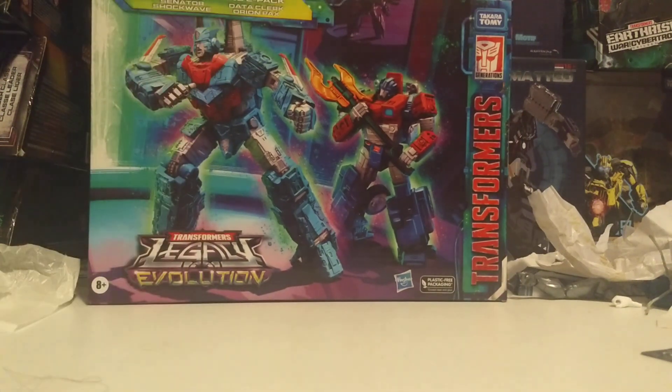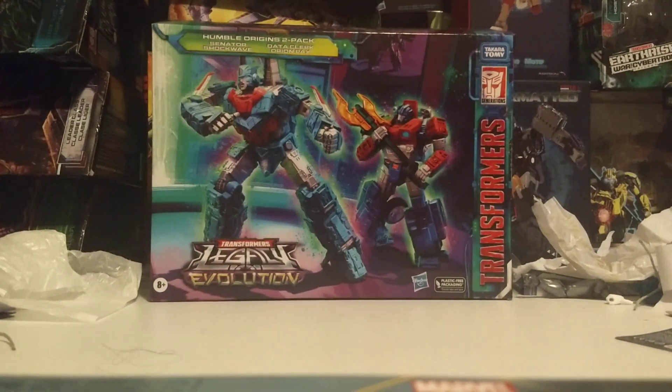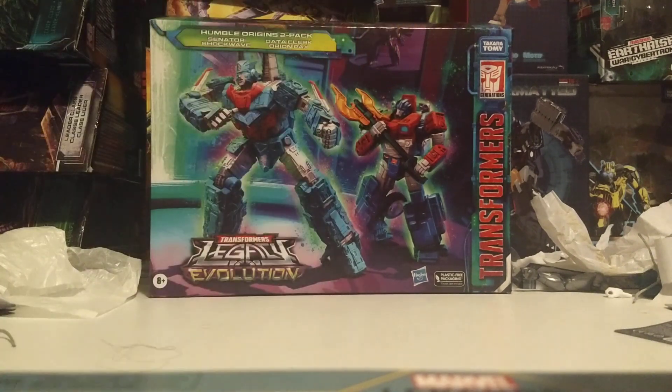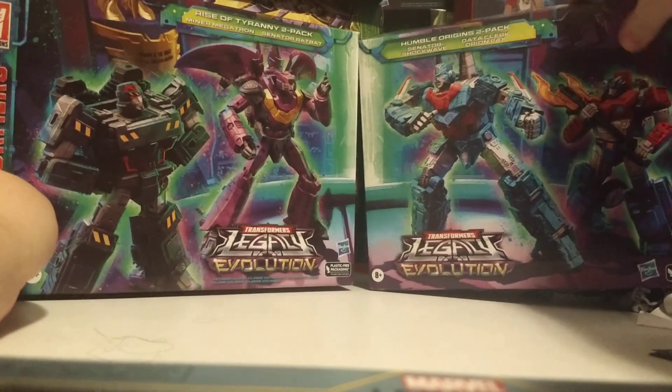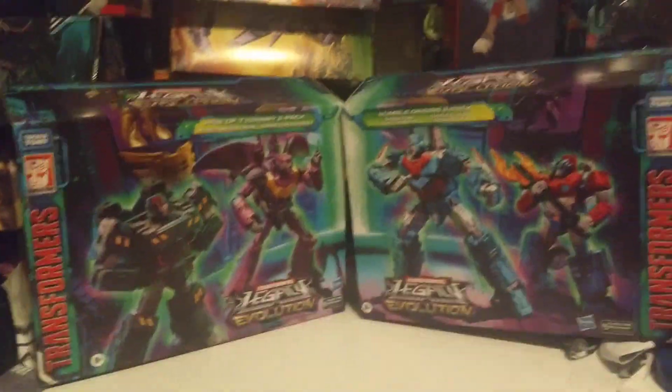At the front we have Senator Shockwave. Let me back up the camera a little bit so it can show it properly. You can see Senator Shockwave pointing at his chest, and Orion Pax looking like he doesn't know what to do, and you can see someone in particular in the background. And something you can do is if you have both Humble Origins and Legacy, or Rise of Tyranny — sold separately — the packages sync together.